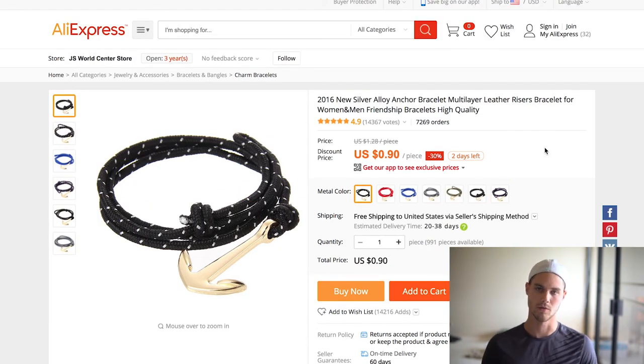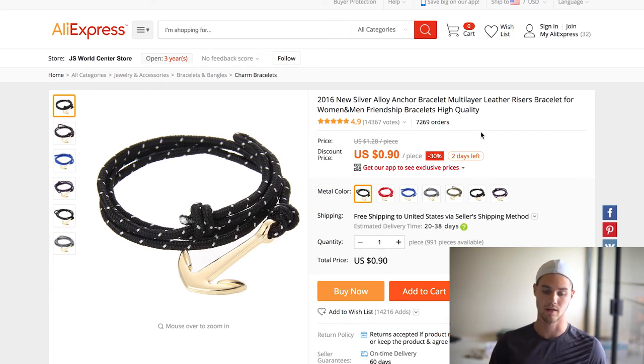The next one is this anchor bracelet, which I'm sure you've seen all over the place being promoted on men's fashion — all these YouTubers are talking about it. People think it's oversaturated, but it's got 7,300 orders and it's still selling — I still see people promoting it and buying it. So why not jump on the trend? I think there are pages out there that haven't really been tapped into where you can promote this and actually make some sales. And again, it's 90 cents — this is another great free plus shipping item.